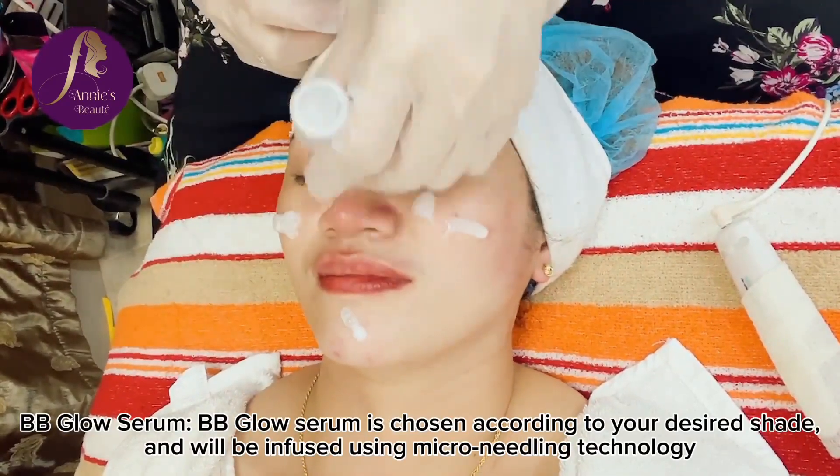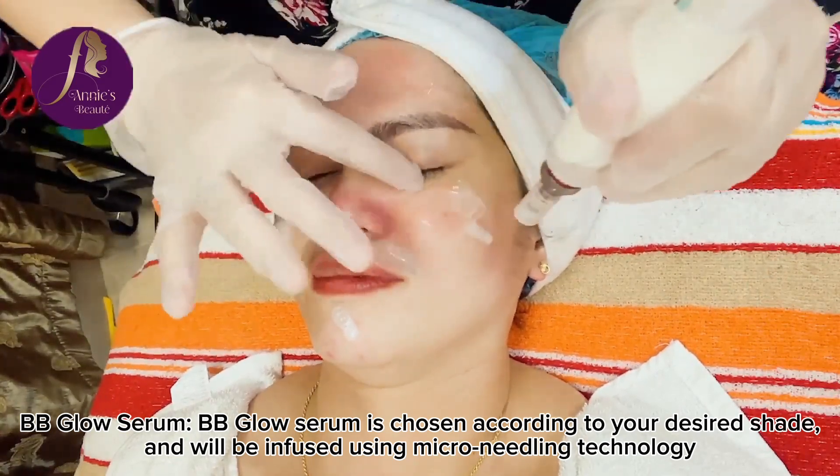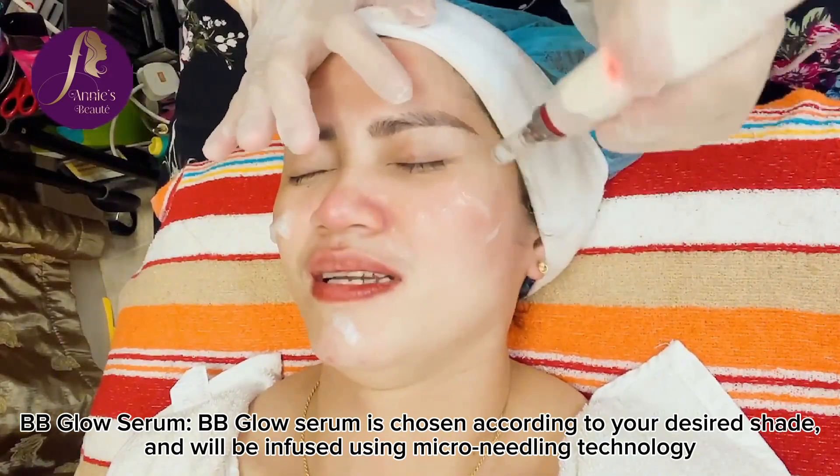BB Glow Serum. BB Glow Serum is chosen according to your desired shade and will be infused using microneedling technology.